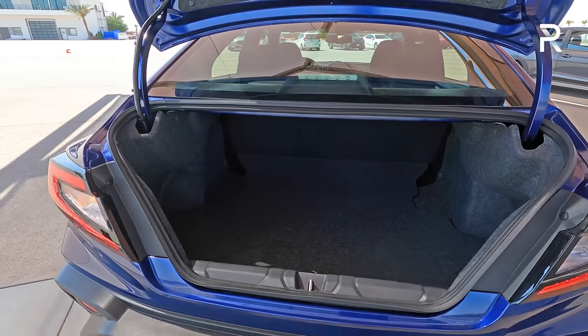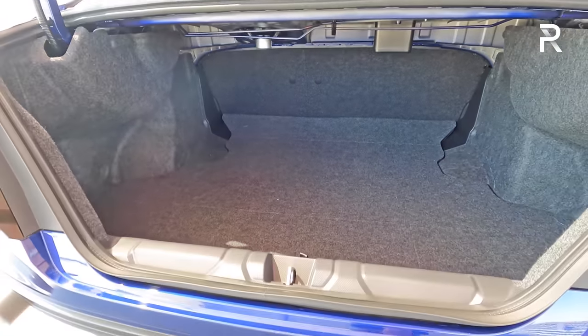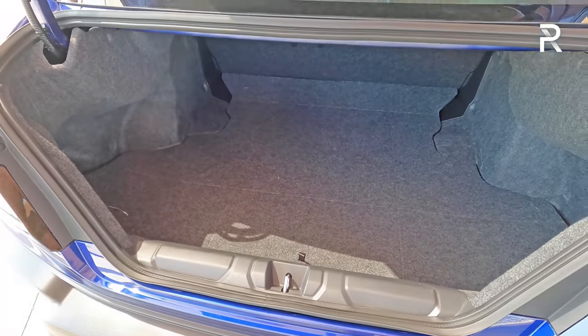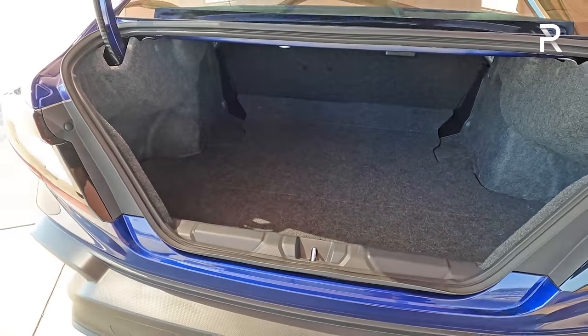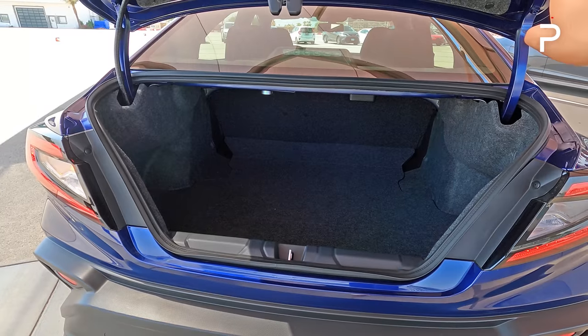Opening up the trunk, they don't have any trunk figures yet, although the seats still fold down in a 60/40 manner. The old one had roughly 12 cubic feet of space. These are very early prototypes — this one doesn't have a spare, just a fix-a-flat kit and an air compressor. It looks like it has roughly the same space. Overall, this is only available as a four-door sedan, just like the previous generation.